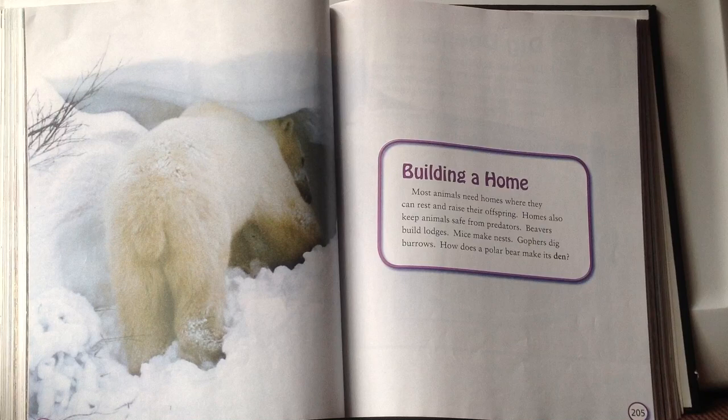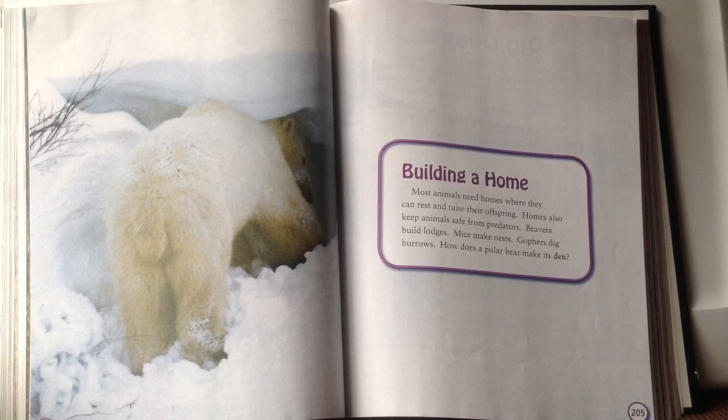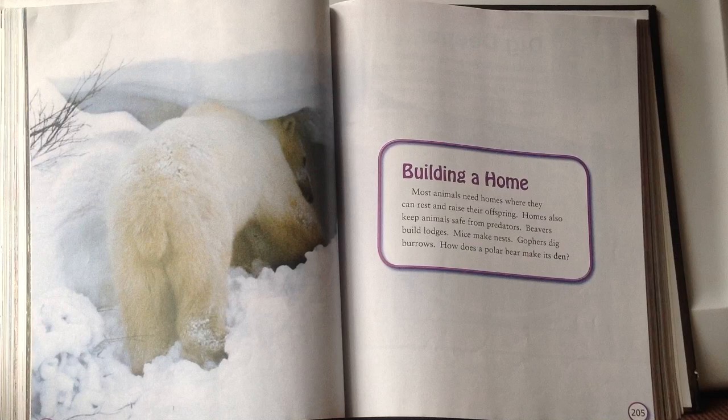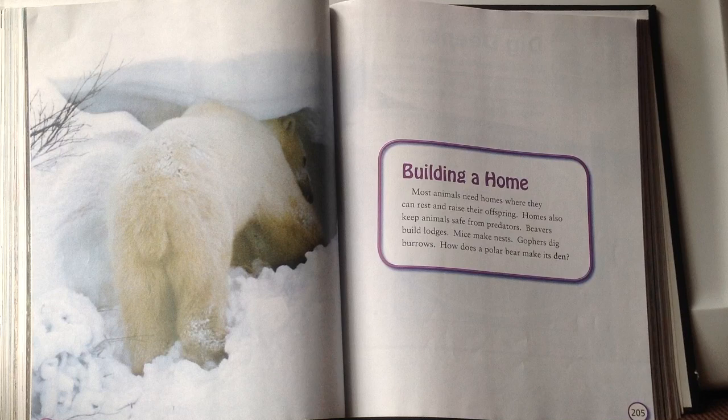Building a home. Most animals need homes where they can rest and raise their offspring, and homes keep animals safe from predators. Beavers build lodges, mice make nests, and gophers dig burrows. How does a polar bear make its den? Looking at the picture, it looks like the polar bear is digging out the snow — kind of like a burrow or a snow fort — using its big paws to dig a large open area. Den is another name for a hole in the ground or side of something that an animal lives in.